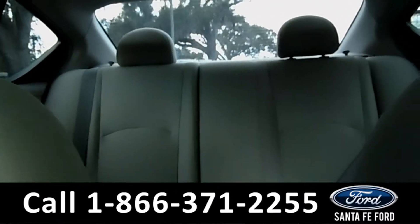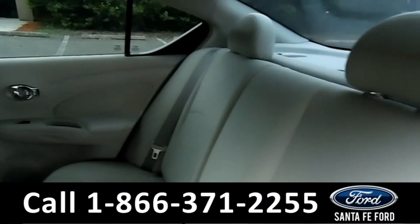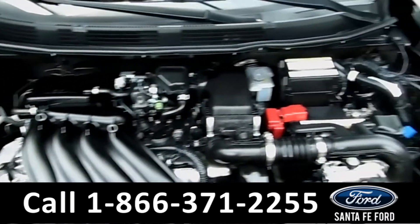Now let's take a look at the back row. Here's a quick look into the back row. And under the hood is a 1.6 liter i4 engine.